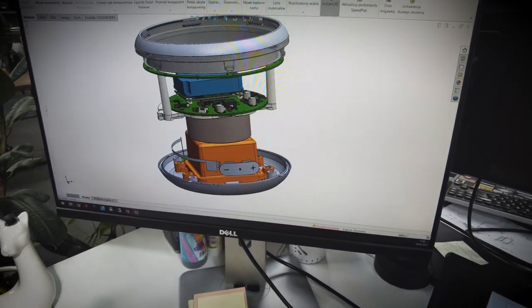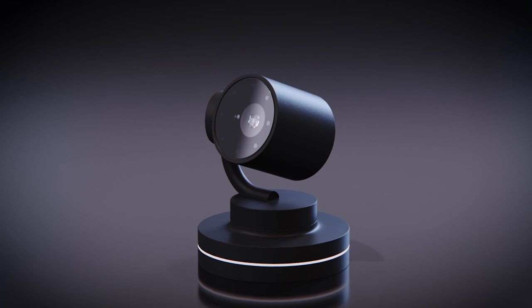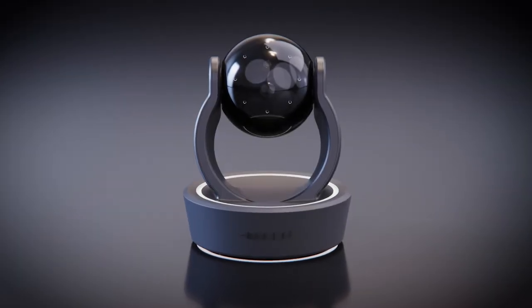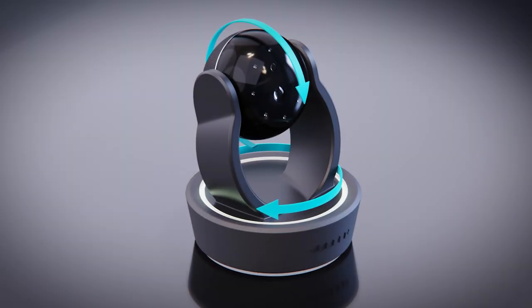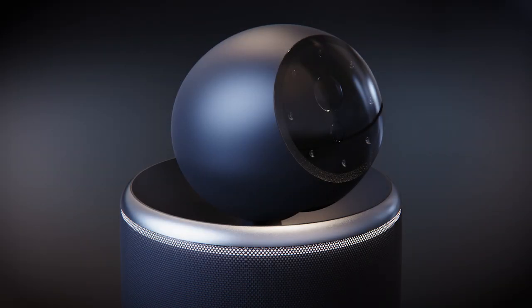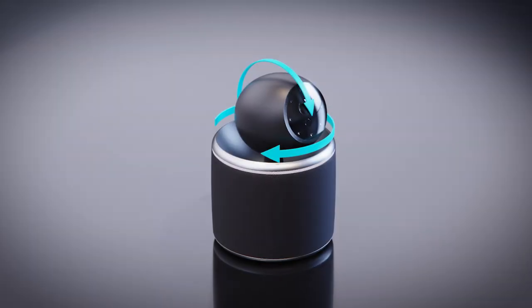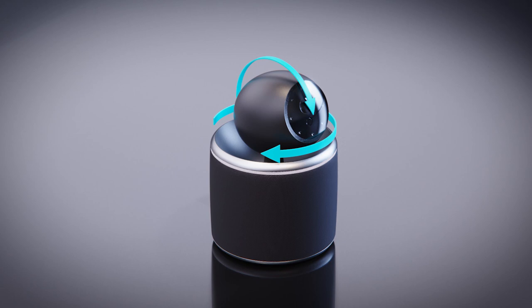Overall, during the industrial design process, we designed four different concepts and created three visual prototypes that confirmed the size and shape of the device. We also developed two functional prototypes together with our embedded department, which I will discuss more in a bit.